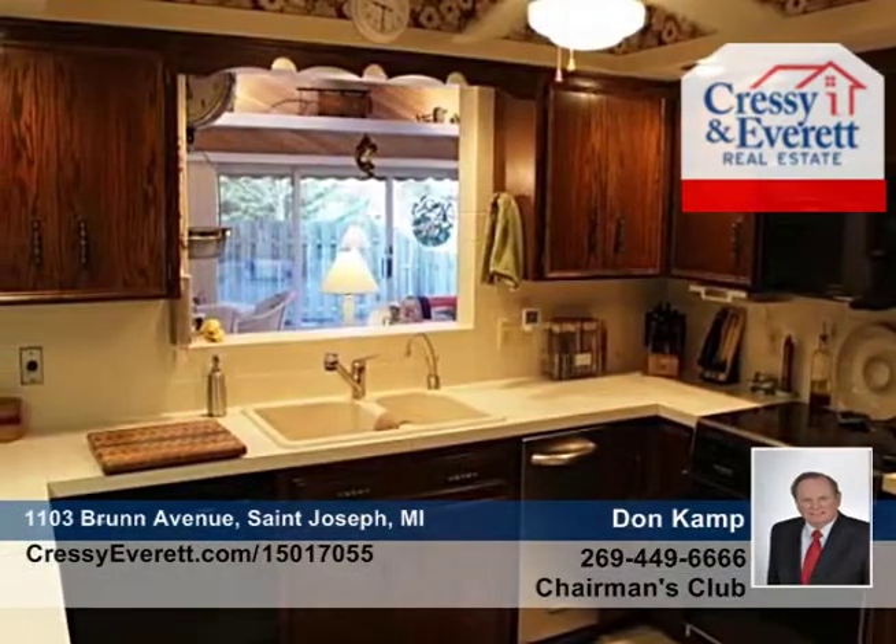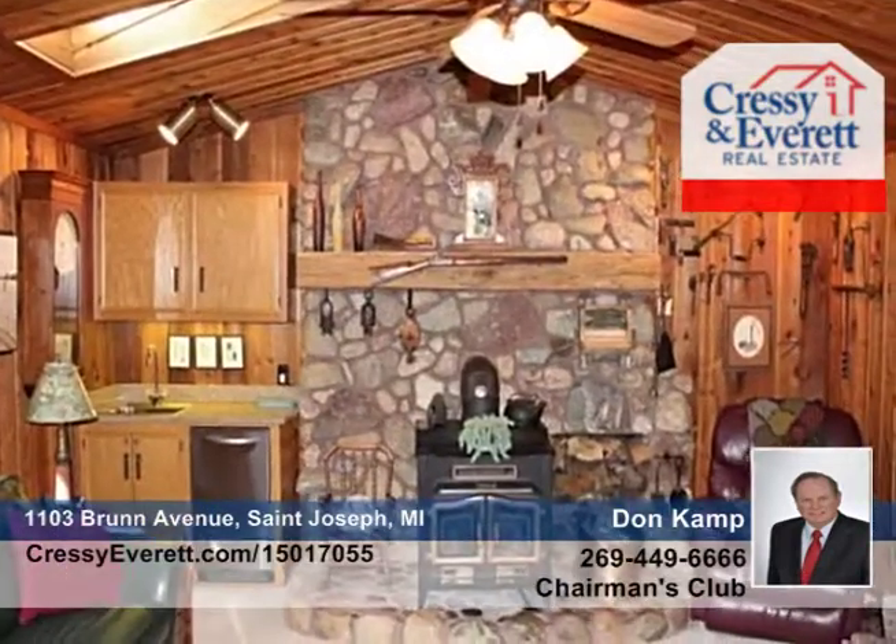The family room is complete with a natural fieldstone wood-burning fireplace, wet bar, and vaulted ceiling with skylights. The master bedroom offers a master bath with jetted tub and steam shower.